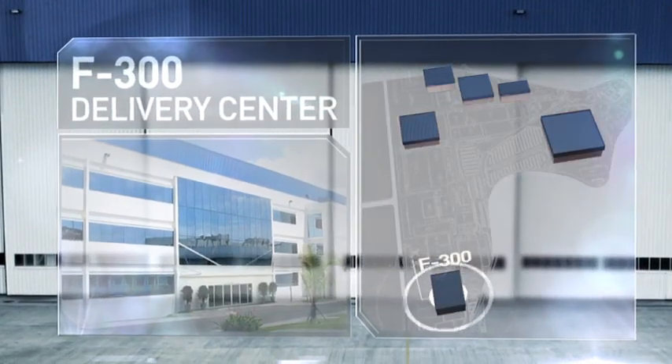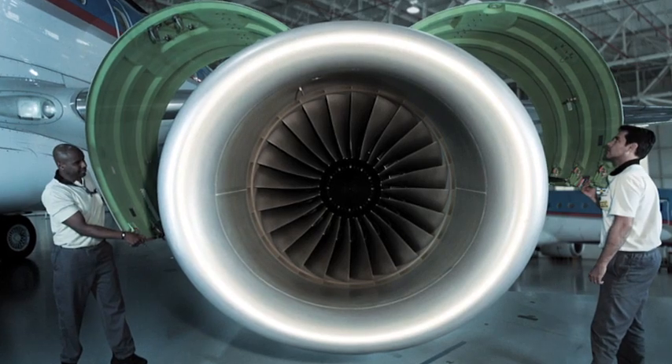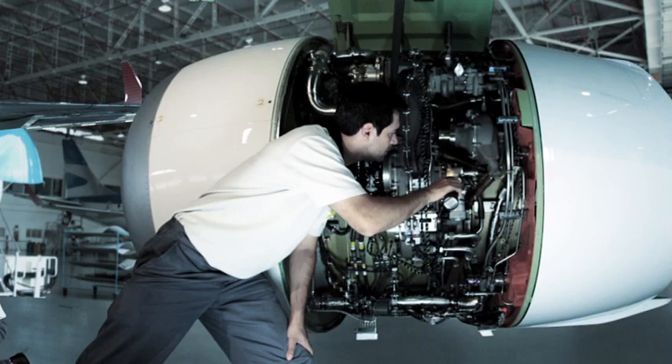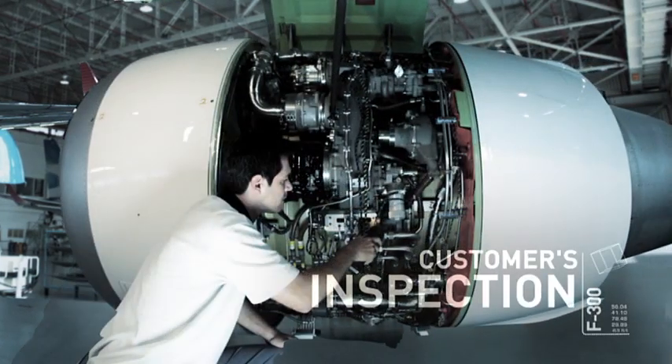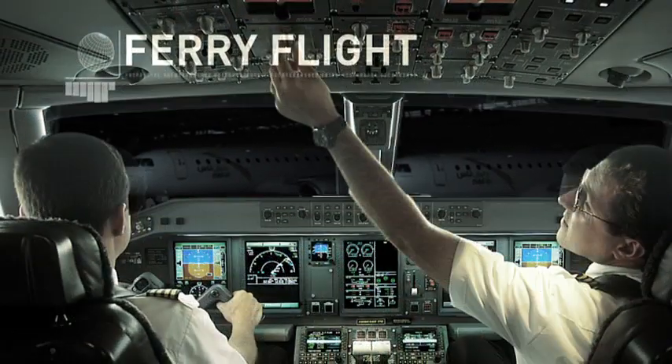F-300, delivery center. The F-300 hangar integrates all delivery activities. In this building, the aircraft is prepared for delivery, the customer performs the inspection, and finally the aircraft is prepared for the ferry flight.